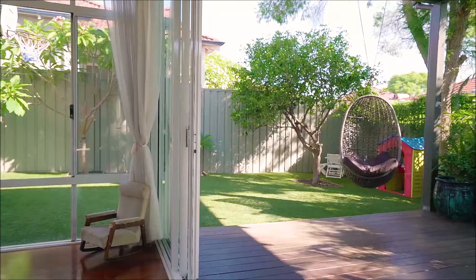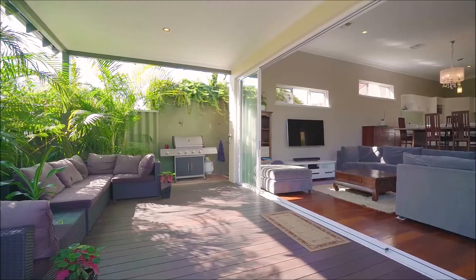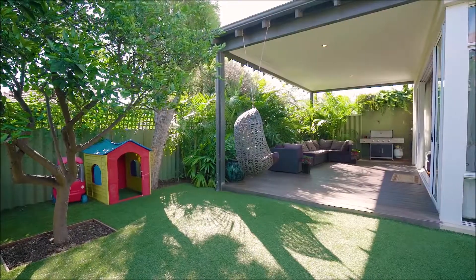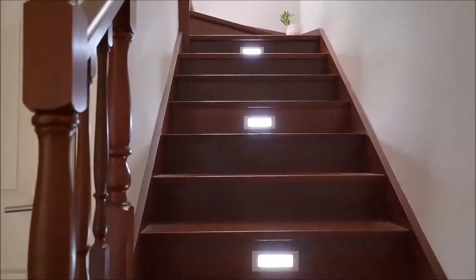A dimension of flexibility is created once the rear sliding doors open, allowing the room to expand with your needs, seamlessly connecting you with your beautifully decked outdoor entertaining area.